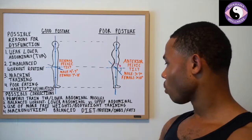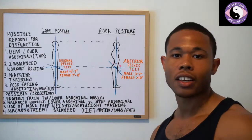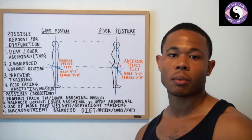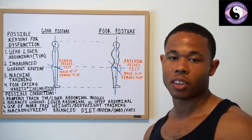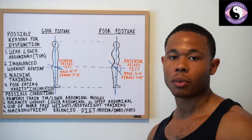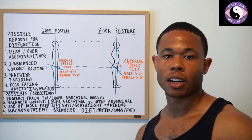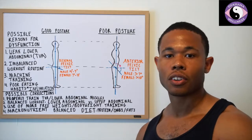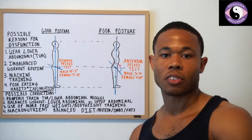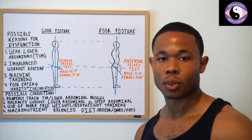Number three is to use more free weights and bodyweight training. When people use machine training, their inner unit muscles don't have to work to stabilize the body because the machine does that for them — they're using a lot of outer unit muscles. Inner unit refers to the TVA, multifidus, and all the muscles that help stabilize the body during pushing, pulling, bending, squatting, lifting, and twisting.